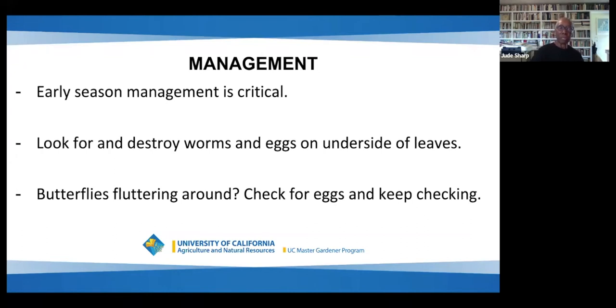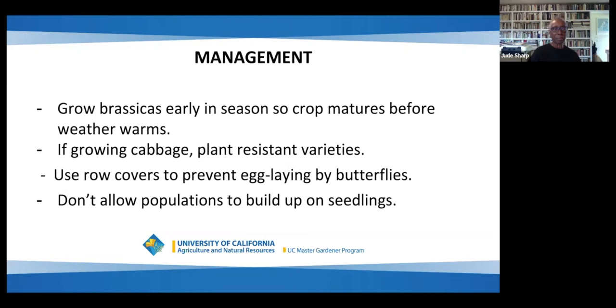Early season management is critical. Look for and destroy the worms and the eggs on the undersides of leaves. If you see butterflies fluttering around, check for eggs and keep checking. You can try growing brassicas early in the season while it's still cool so that the crop can mature before the weather warms. If you're growing cabbage, plant resistant varieties. Use row covers to prevent egg laying by butterflies, and don't allow worm populations to move up on seedlings.